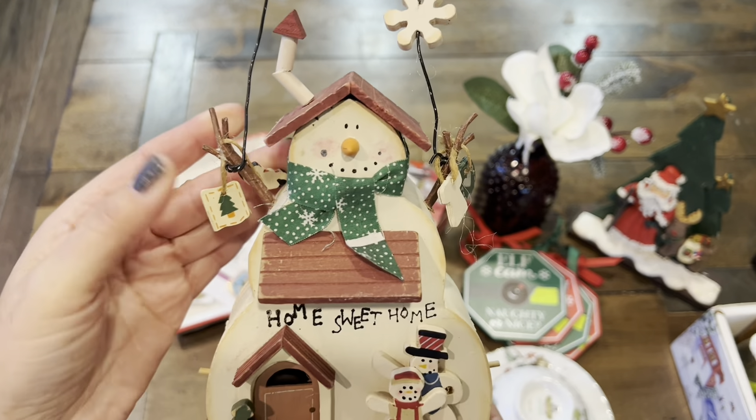I spotted this adorable angel cat. Isn't that cute? At the bottom it's signed, and it says Country Friends. It was made in California. I thought it would just be nice to have that rustic decor in the kitchen or by the fireplace.